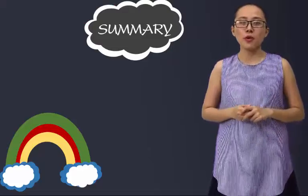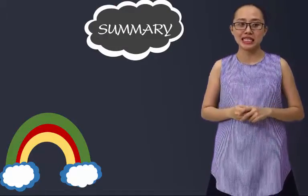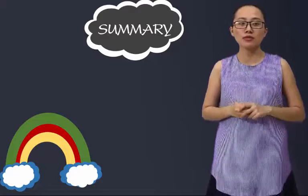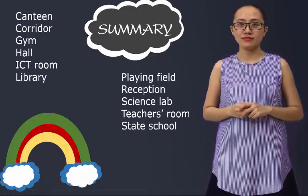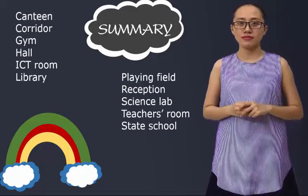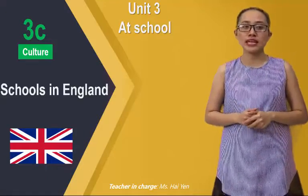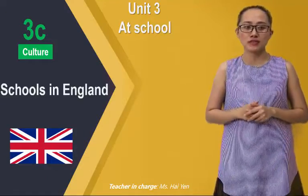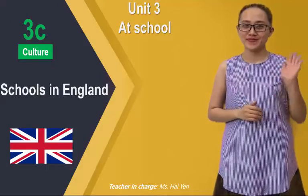So we have covered important vocabularies about parts of a school in England. Hope that I have provided you with the necessary information. See you in part 3D. Thank you.